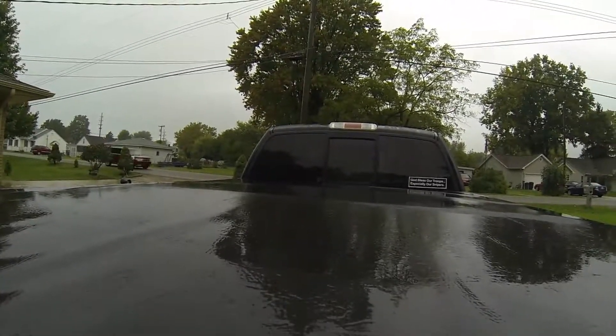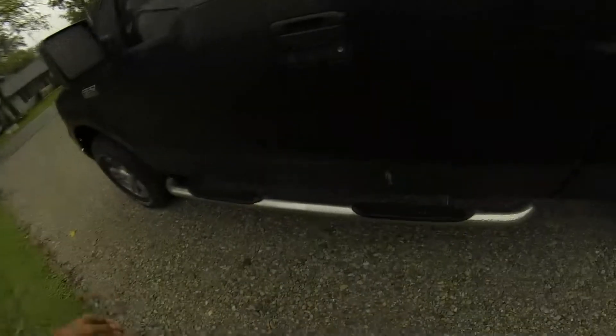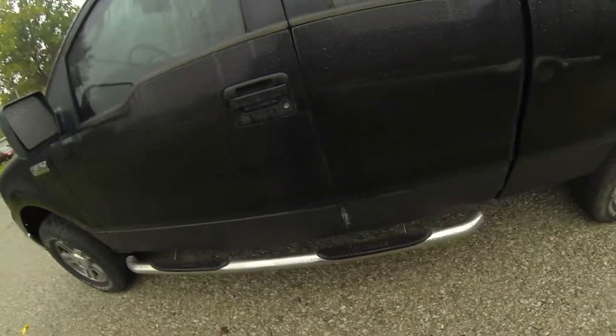It's starting to rain harder. Number five: I love the sliding glass rear window on this truck.